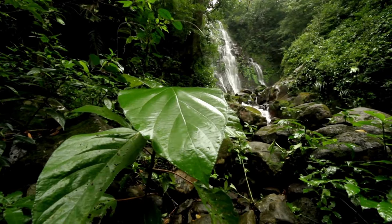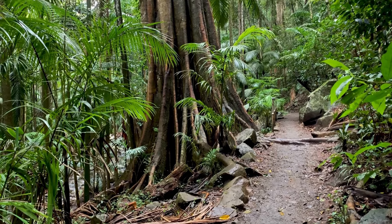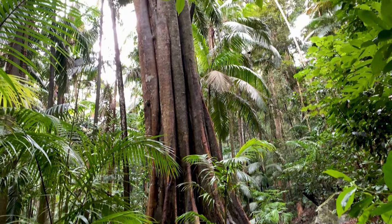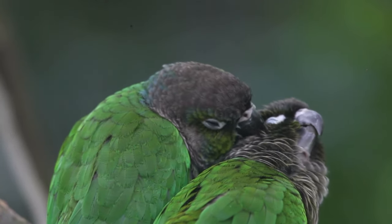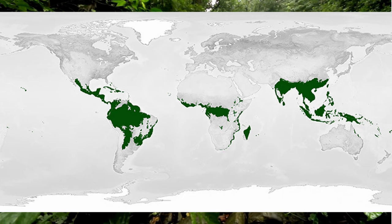Today we are talking about the tropical rainforests. Tropical rainforests are some of the most productive and oldest ecosystems on the planet, some surviving close to 70 million years old, mainly found between the tropics of Cancer and the tropics of Capricorn.